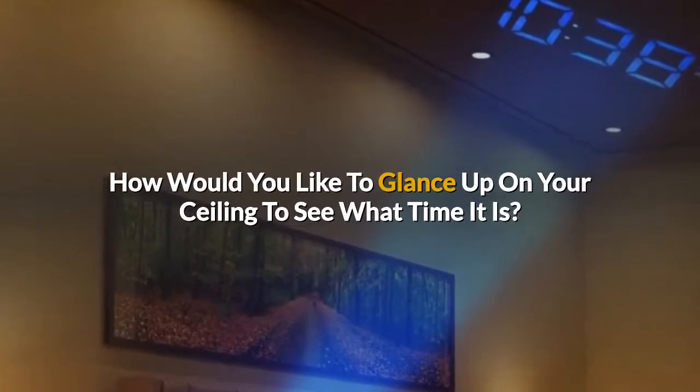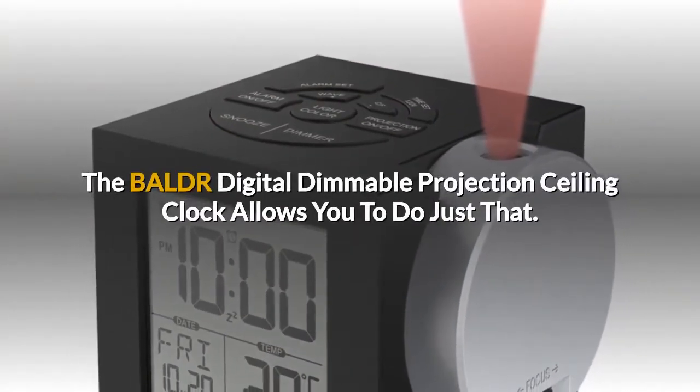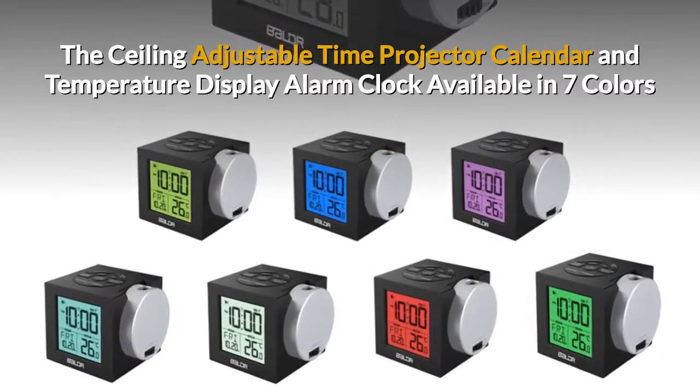How would you like to glance up at your ceiling to see what time it is? The Balder Digital Dimmable Projection Ceiling Clock allows you to do just that — the ceiling adjustable time projector, calendar, and temperature display alarm clock.